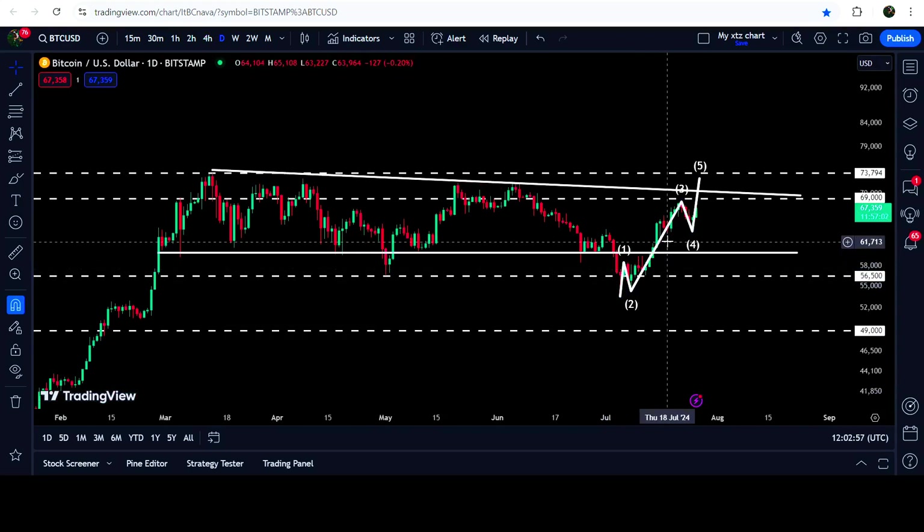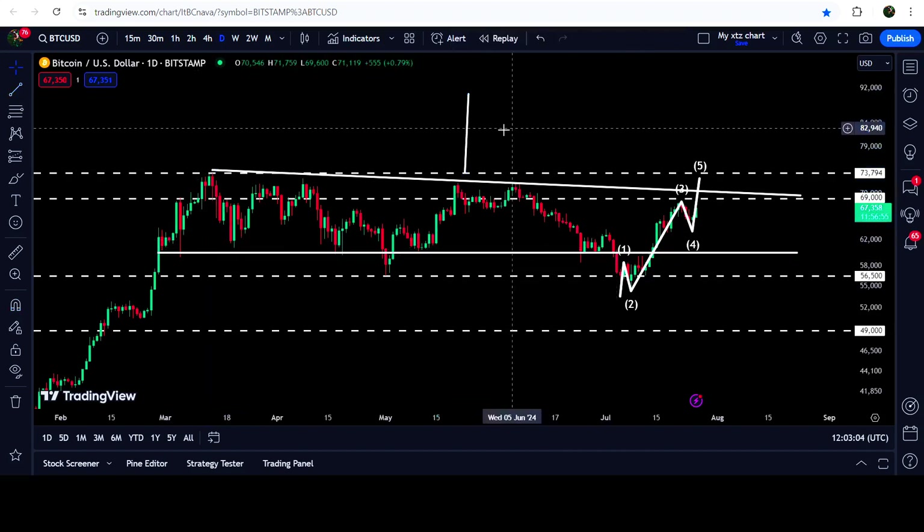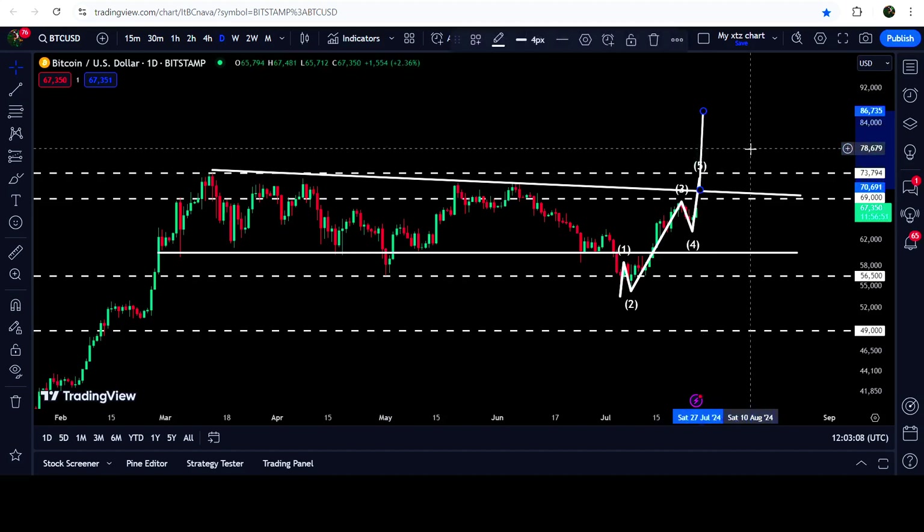This triangle is more visible on the daily time frame chart. You can see that a few days ago we broke down the support of the triangle and re-entered the same triangle. If the price breaks out the resistance of the triangle, then the technical target for the breakout will be approximately at 86,000 dollars.